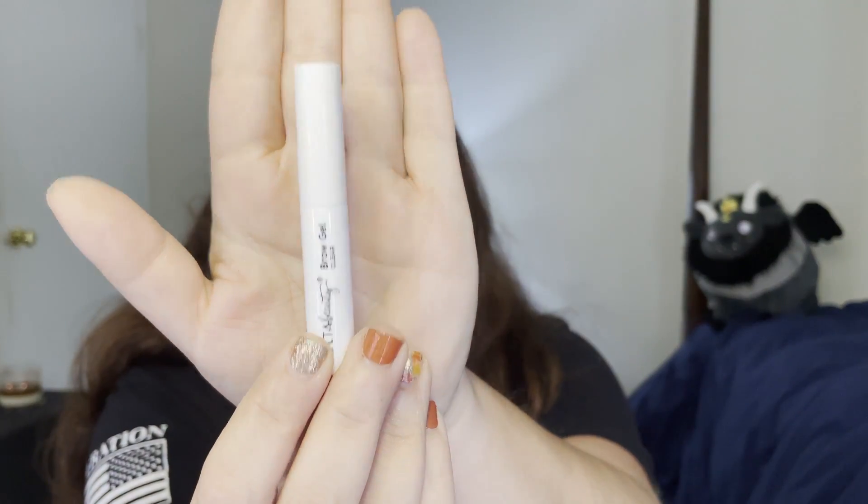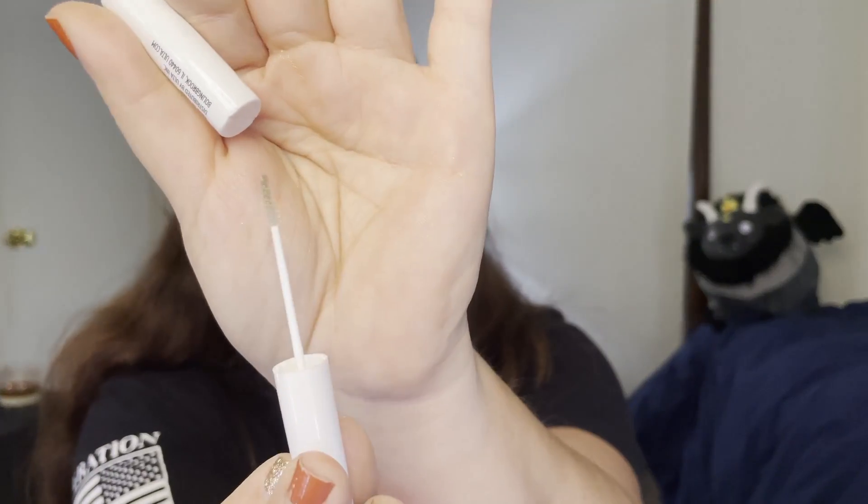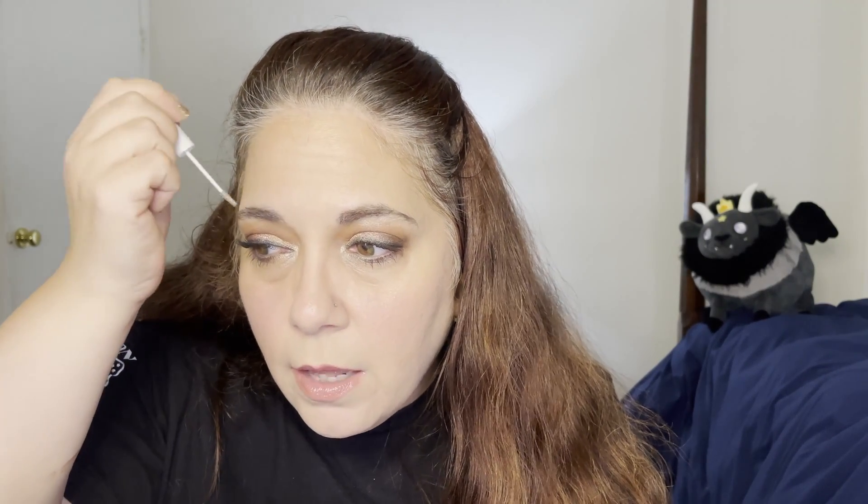One thing we did forget was to tame the brows, so I'm going in with the Ulta Clear Brow Gel. It has a teeny tiny little wand. I've been using it a little bit and I do like it, though I'm not sure the wand is as good as the ELF one or the clear mascara I've been using. But I definitely like the little wand for the brows.